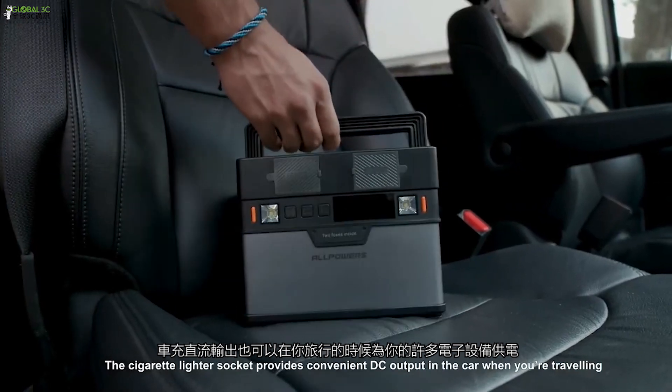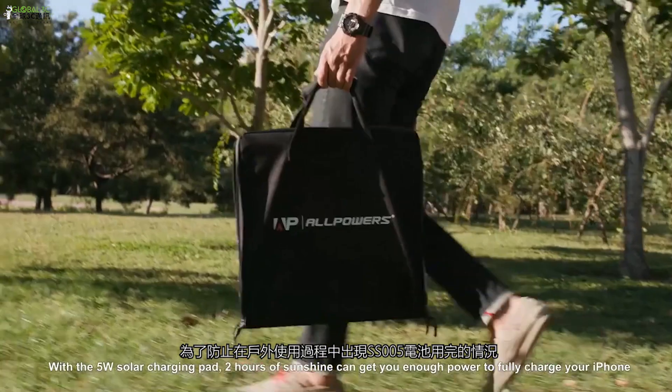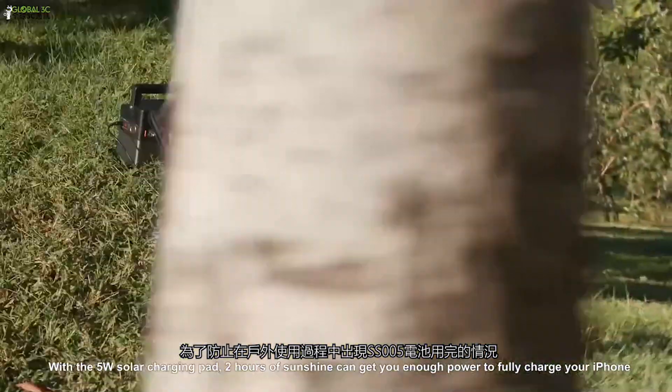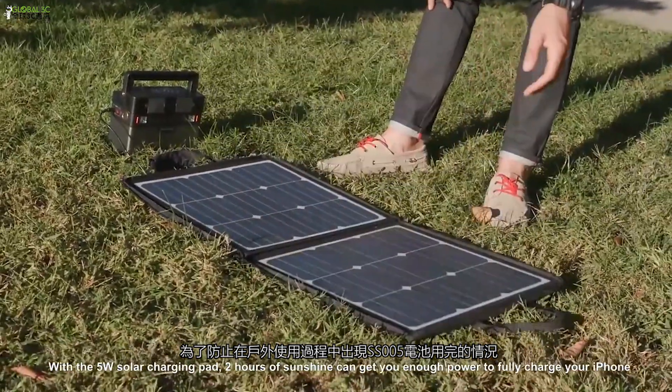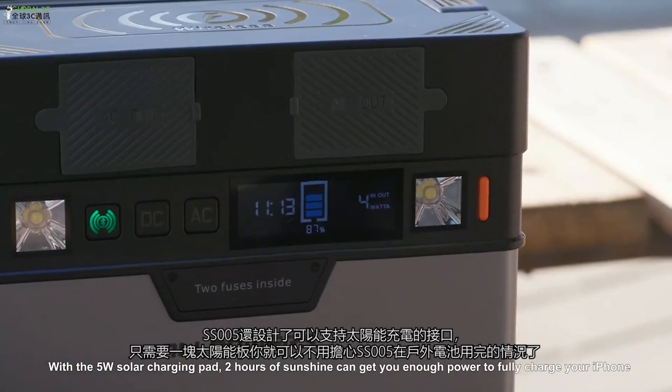The cigarette lighter socket provides convenient DC output when you're traveling. In case there is no other power supply, with a 50-watt solar charging pad, just 20 minutes of sunshine can get you enough power to fully charge your iPhone.